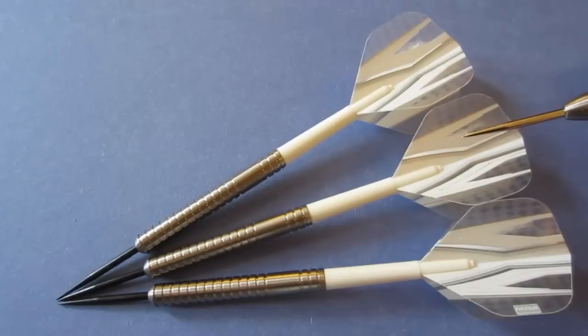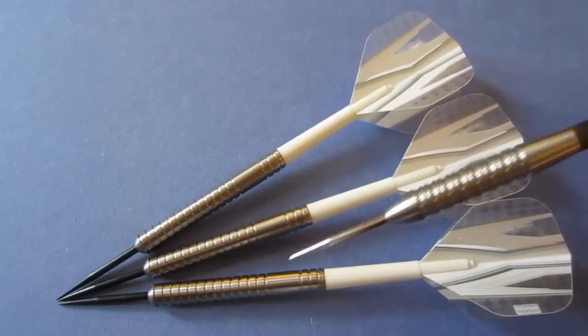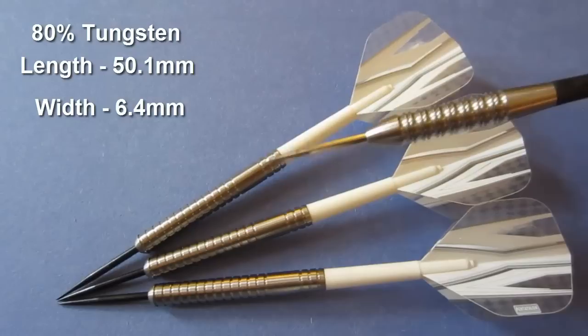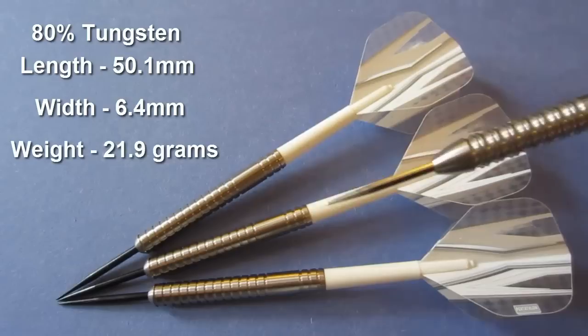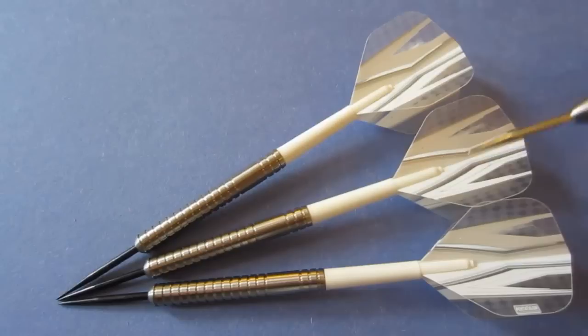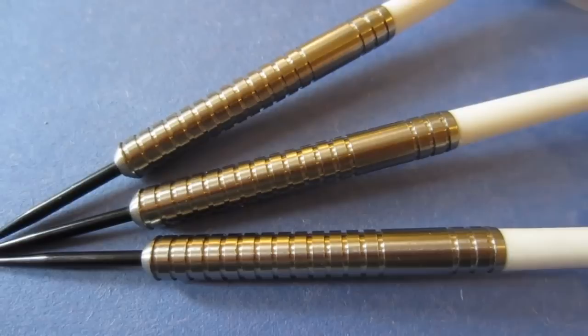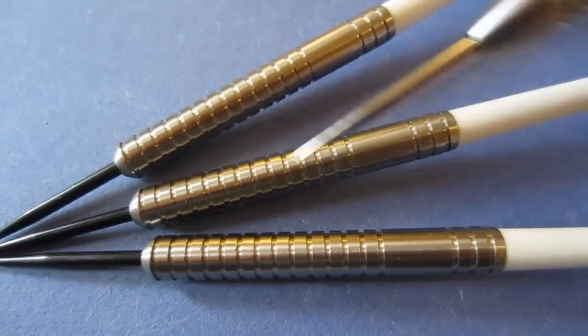I told you those were badass darts — those look awesome, right? I think with the white stem and flight combo it definitely looks like a stock Rob Cross dart from Target. Let's go over some dimensions really quick: 80% tungsten barrels, overall length of the barrel 50.1 millimeters long, 6.4 millimeters wide — straight barrel dart, front to back totally perfect. The weight — they're advertised as 22 grams and all three darts came in at 21.9 grams, so pretty much spot on. They do come with medium-sized nylon stems and a Pentathlon standard size flight. There's a nice close-up look at the darts and you can obviously tell this design was copied from the original Eric Bristow dart.